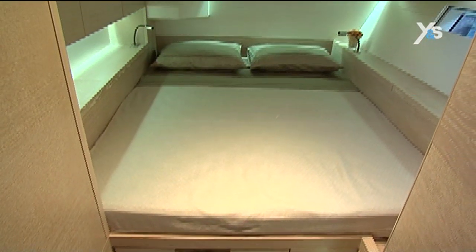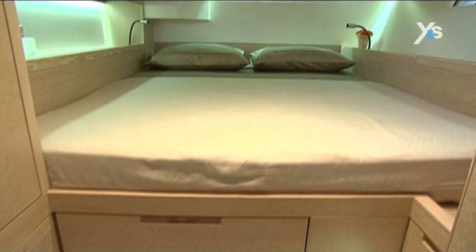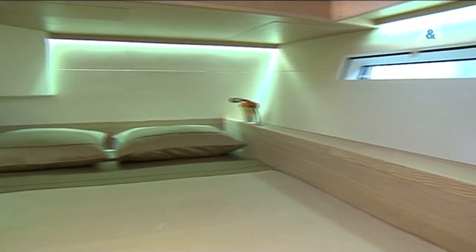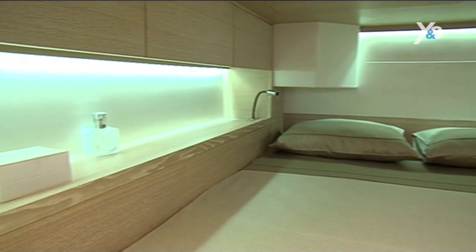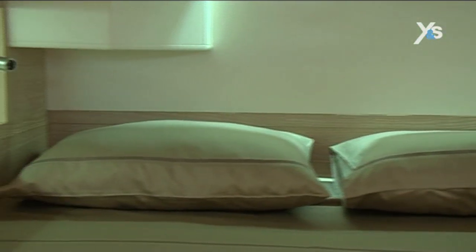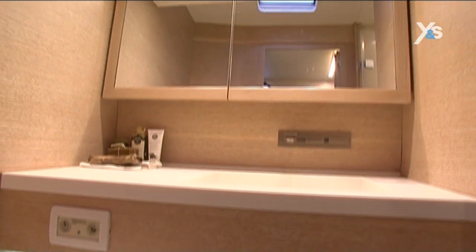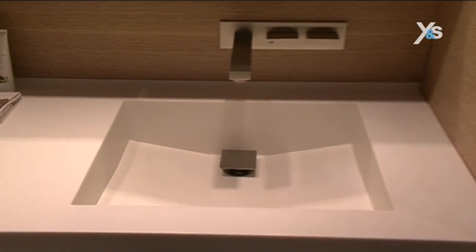The twin guest cabins are at the stern. They are roomy and have double berths of an excellent size, two meters long and 1.53 meters wide. They also have large cupboards for stowing luggage. Each guest cabin has its own head, well-sized and containing everything you need. The guest head, like the master head, has a separate easy-to-use shower cabinet.